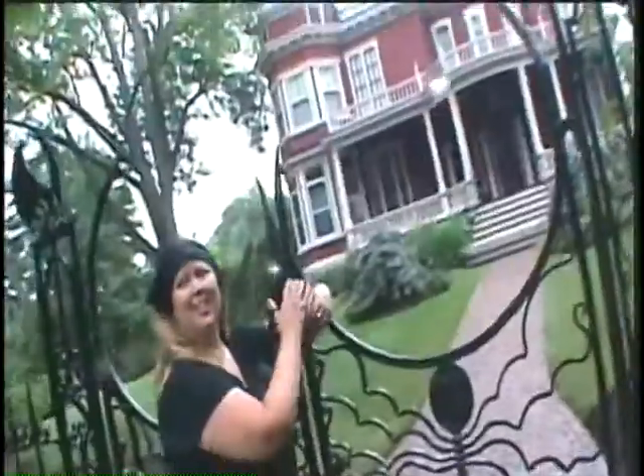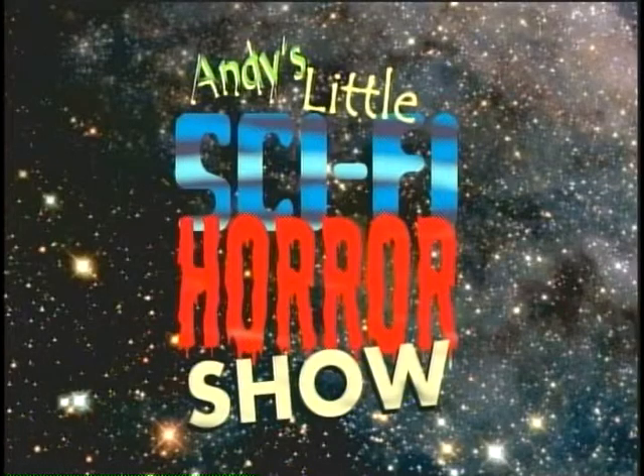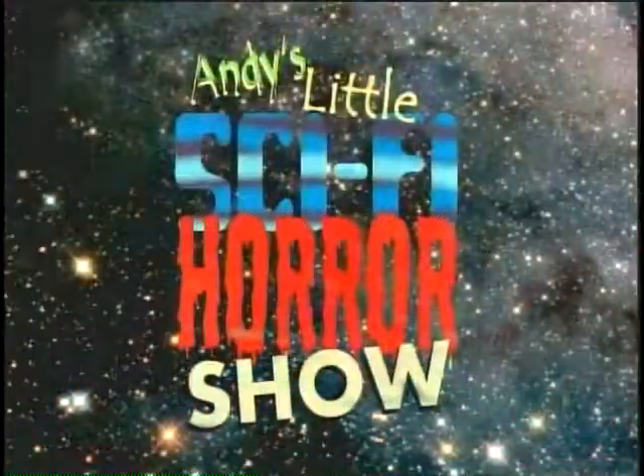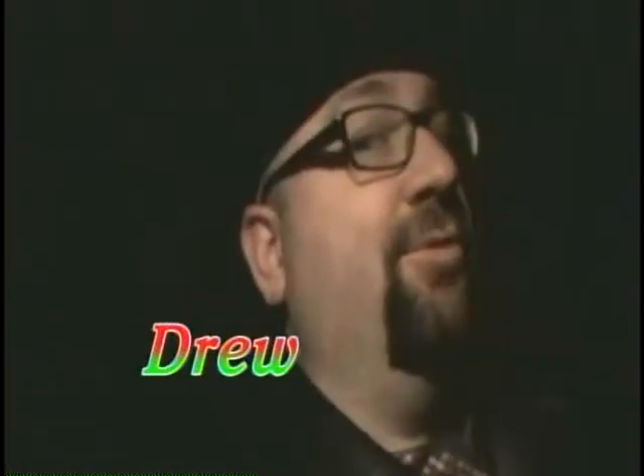You get the boys with the toys in the basement, you know what I mean. Hello, welcome to Andy's Little Sci-Fi Horror Show. My name is Andy. And I'm Drew. And we are entering the pre-holiday season with a trip to the mall.